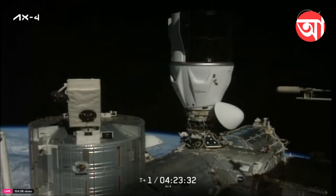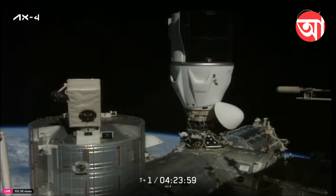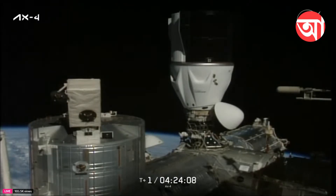Node-2 Zenith — the space-facing side of the Harmony module — has been opened, and that will allow them to begin the hatch opening procedures and pressurize the vestibule.